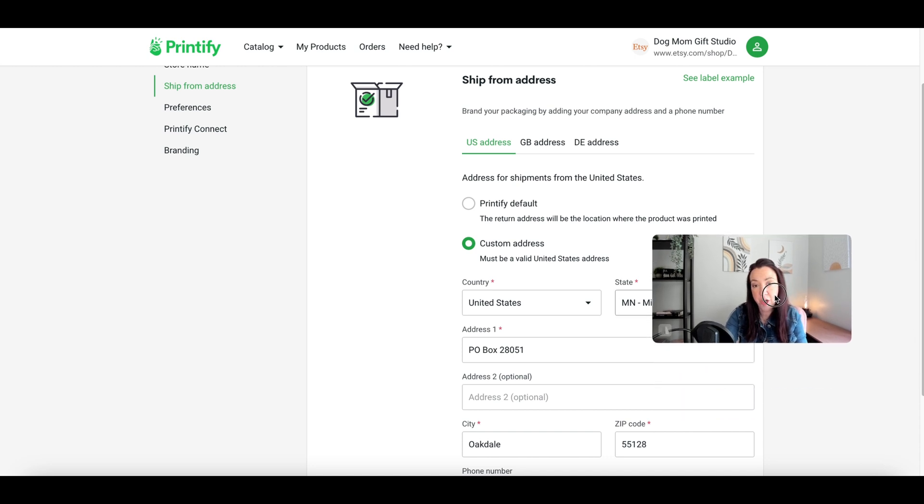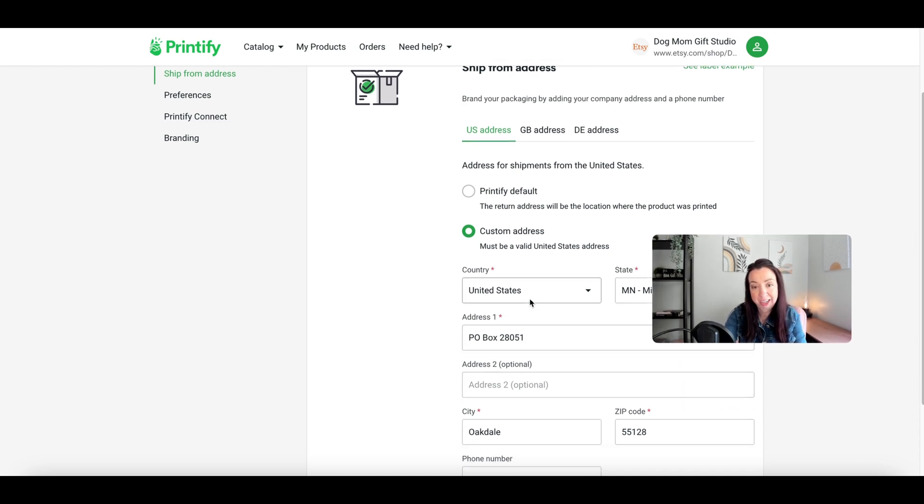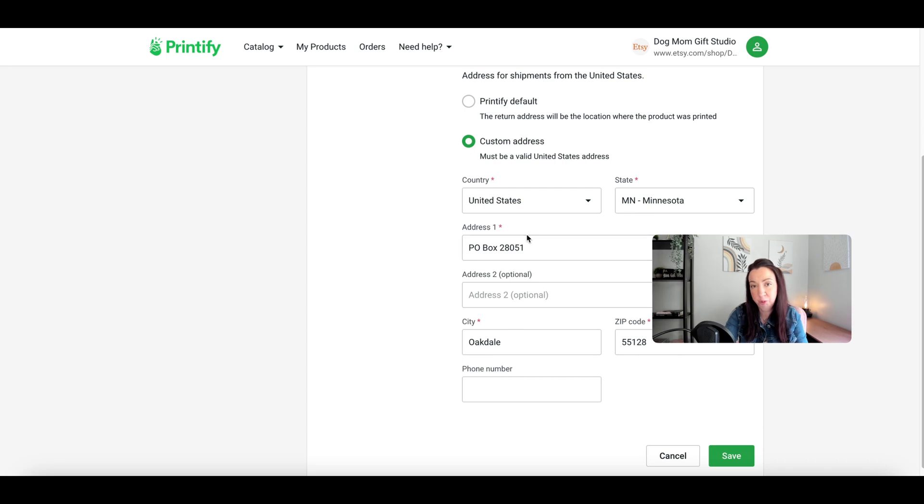For my shops, I like to turn on the custom address option and use my business PO box. This serves two purposes: one, if there's a bad customer address and the package gets returned, it comes back to you instead of the distribution center. And two, it's a small way for the customer to recognize that the package is coming from you. Not every print provider will use this address, so you may need to test out a few samples.